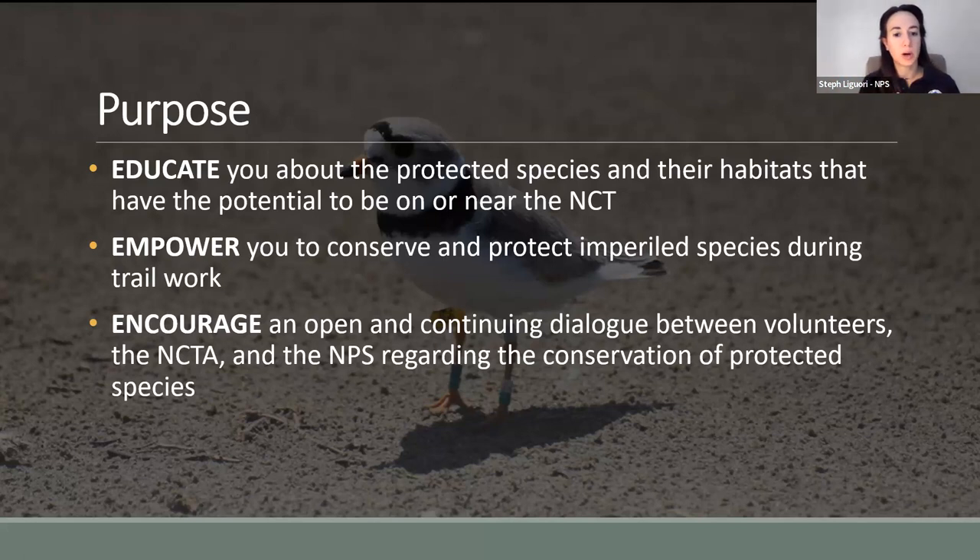We'll talk about how trail work could potentially impact the piping plover, as well as some conservation measures you could implement to aid in their continued existence. We'll close with a Q&A, but that's not the only time to ask questions. I hope this encourages open and continuing dialogue between volunteers, the NCTA, and the NPS regarding the conservation of piping plover and other protected species.